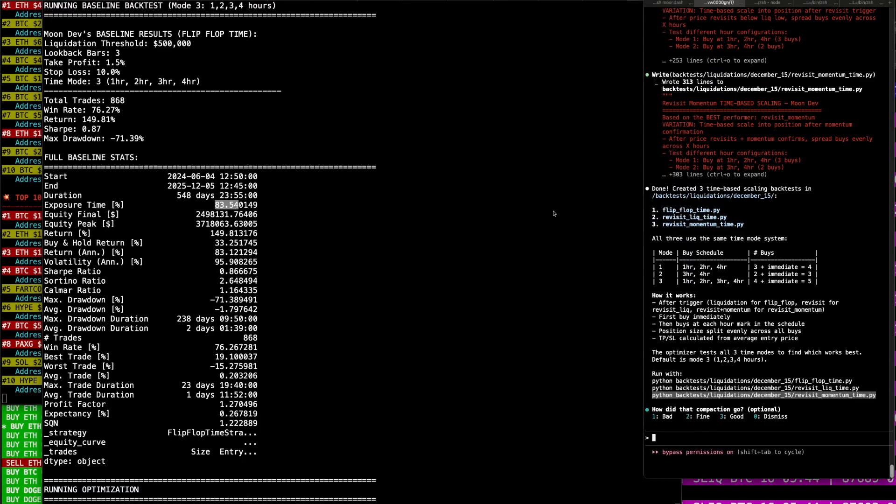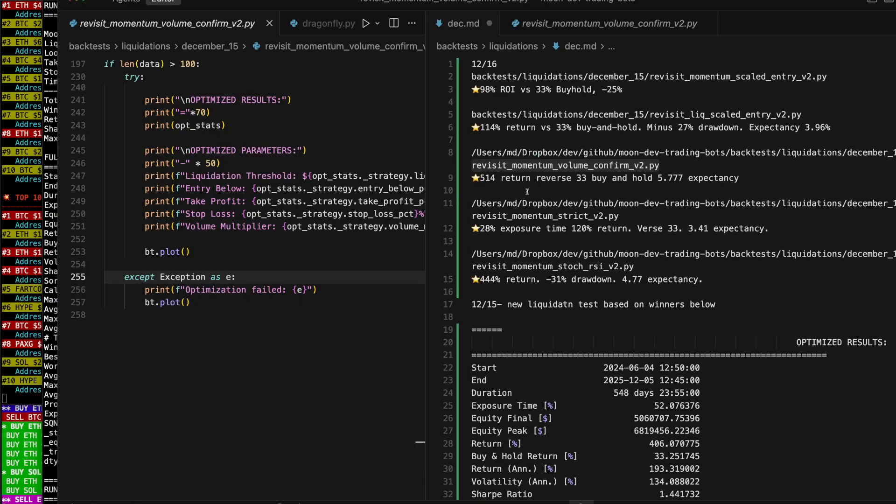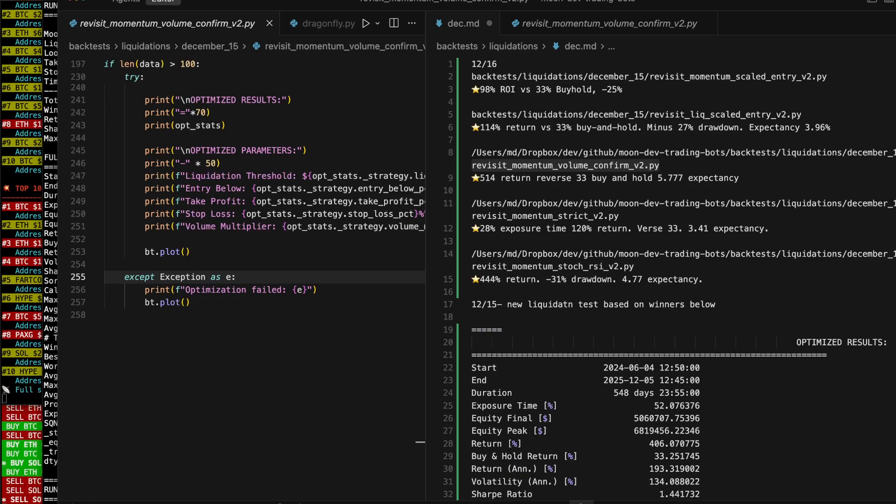So now you've seen everything I got for you, and I gave you the code — the code to the best back test that we had, a return of 514%. There was that overfit one as well, but much love. I don't see any other person on the internet sharing as much as me. I really do hope that you step on the gas with this information. Much love to you.